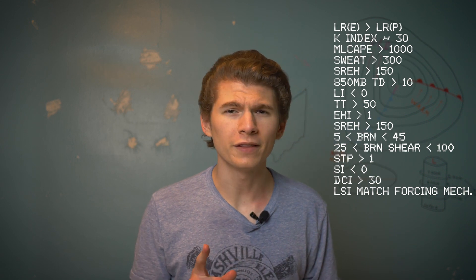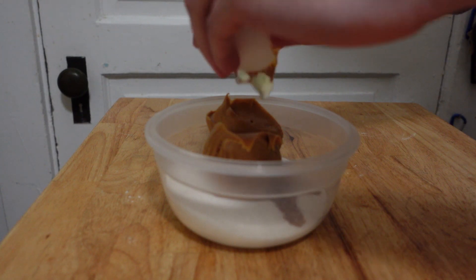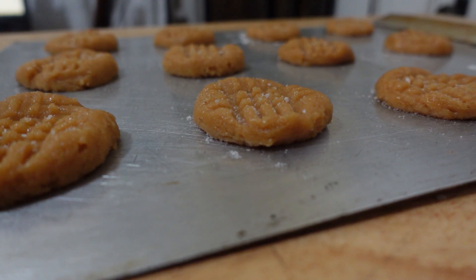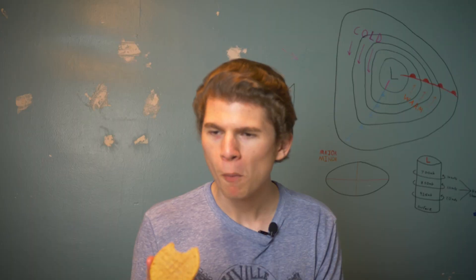These translate into 20 or so parameters. Not all of these parameters have to be met to make a tornado — if only five of these parameters are met, you can still have a pretty destructive tornado develop. Oddly enough, the same thing applies to cookies: if you make a cookie just out of peanut butter, sugar, and egg, it comes out both looking and tasting like a cookie.